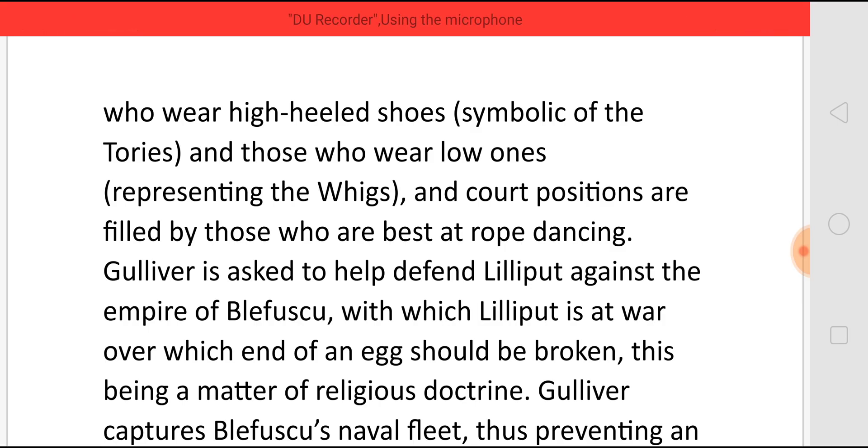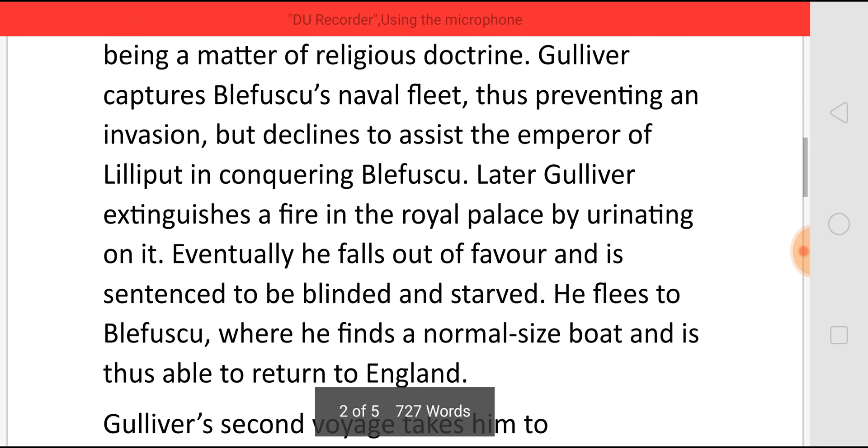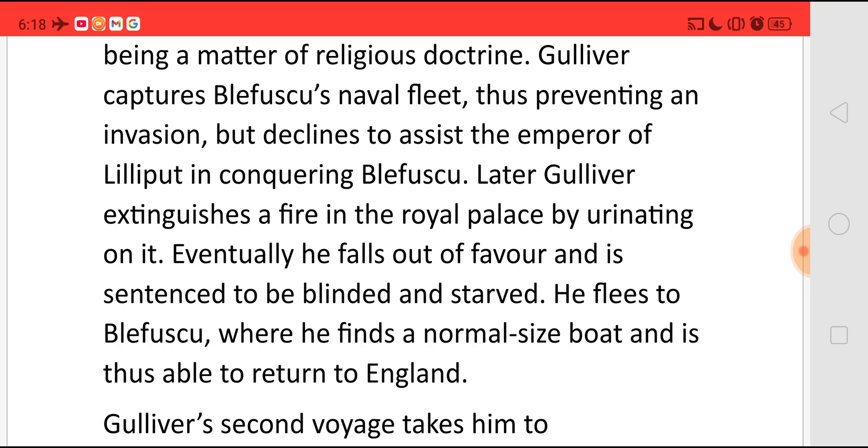This being a matter of religious doctrine, Gulliver captures Blefuscu's naval fleet, thus preventing an invasion, but declines to assist the Emperor of Lilliput in fully conquering Blefuscu. Later, Gulliver extinguishes a fire in the royal palace by urinating on it. Eventually, he falls out of favour and is sentenced to be blinded and starved. So he flees to Blefuscu, where he finds a normal-sized boat and is thus able to return to England.